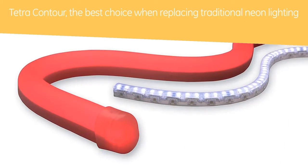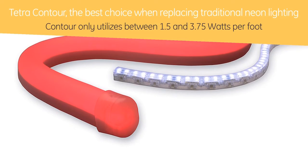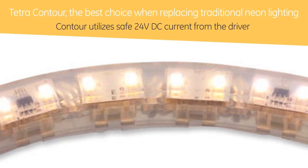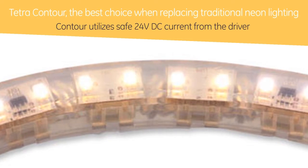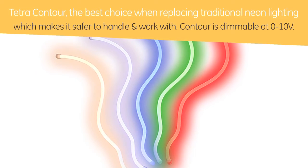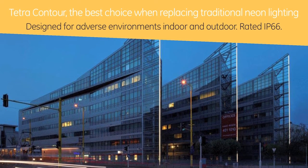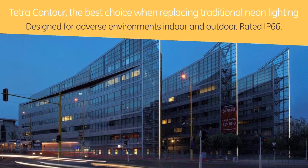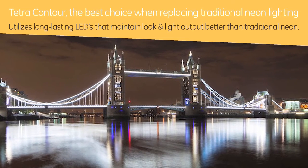Hold on for the best part of Contour. Traditional neon can use over 20 watts per foot. Contour only utilizes between 1.5 and 3.75 watts per foot. Traditional neon utilizes 120 volt AC current, but Contour utilizes safe 24 volt DC current from the driver, which makes it safer to handle and work with. Contour is dimmable at 0 to 10 volts — neon is not. Contour is designed for adverse environments, indoor and outdoor, and rated IP66 to stand up to the toughest applications. And we utilize long-lasting LEDs that maintain their look and light output better than traditional neon.